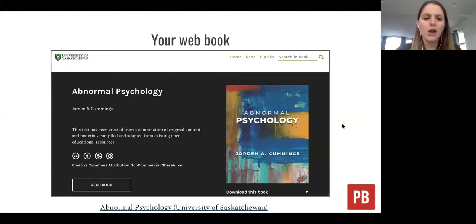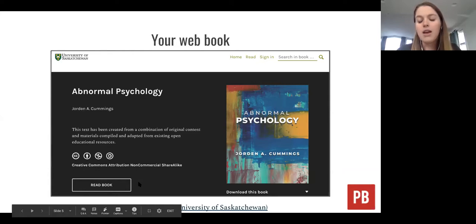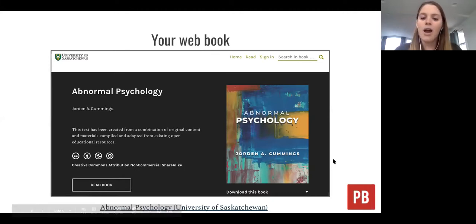At the core of what Pressbooks does is the ability to create a web book — online texts that can be read online and are openly accessible to anyone with the URL. Any book you create will have its own custom URL that students can go to to access the text. You can see the title, a brief description of the book, a button to read the text online, and download links for your readers. So students can download copies for offline reading, with formats such as PDFs, EPUBs, and MOBIs available.